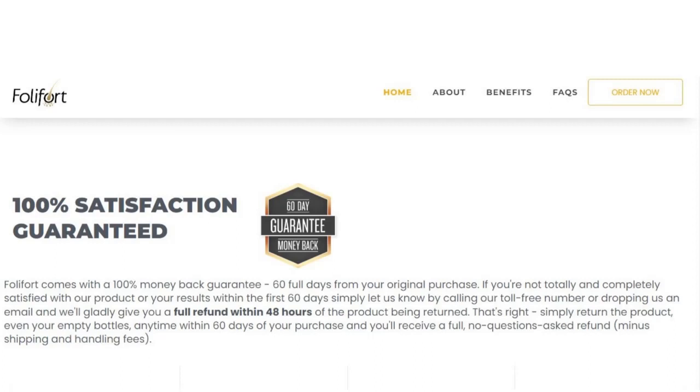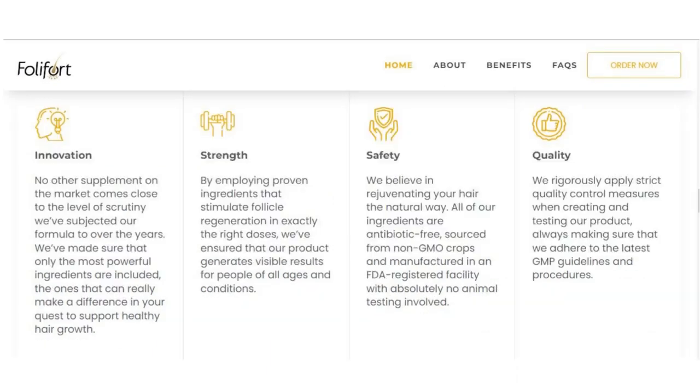Considering the massive demand for these pills, users shouldn't wait too long to finally escape the hair loss nightmare and get rid of all the troubling symptoms. So if you're really interested in getting Foliford, I need to ask you to hurry up because on the website they're saying that the stock's not going to last forever.